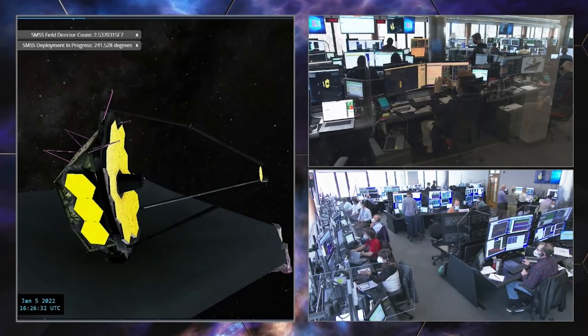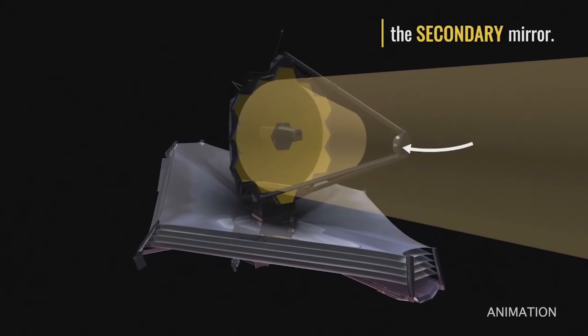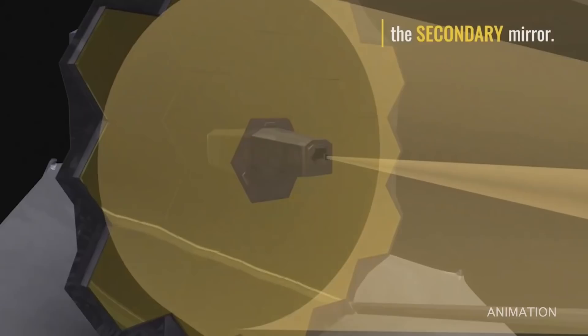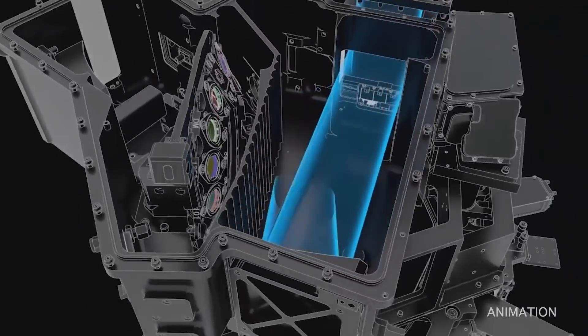The next day, the team began operations to deploy the secondary mirror support structure. The secondary mirror plays an important role in reflecting the light from the primary mirror to the science instruments that sit behind the primary mirror.